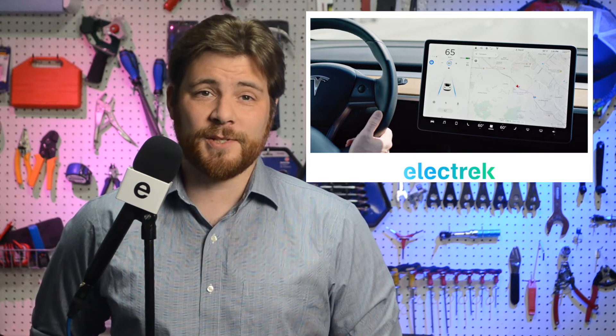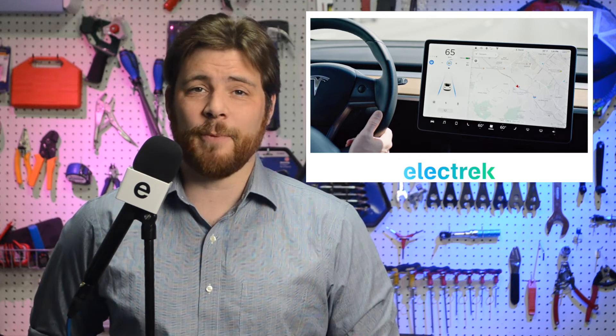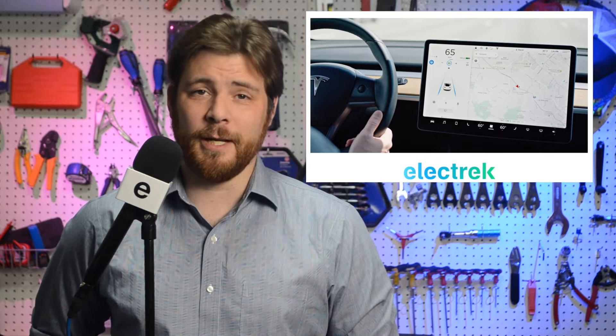During the time in which Tesla changed the features, Consumer Reports and the Insurance Institute for Highway Safety both pulled their top safety ratings for the Tesla Model 3, as they believed the active safety features to be gone. Today, they have reinstated the ratings after the latter tested them on the new Model 3 and found that the active safety features were at least as good without radar.